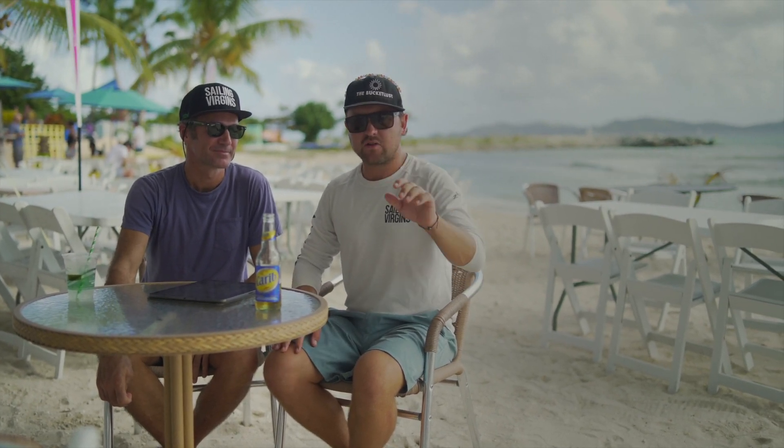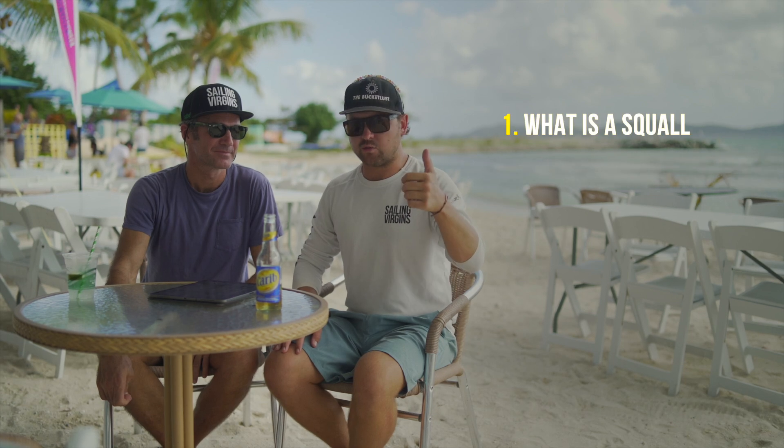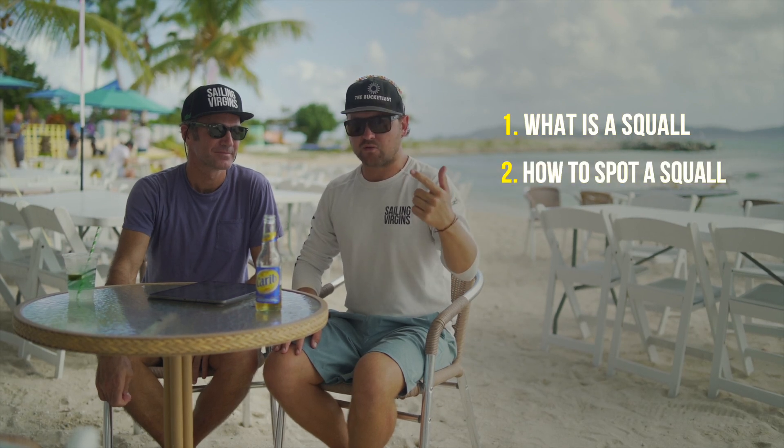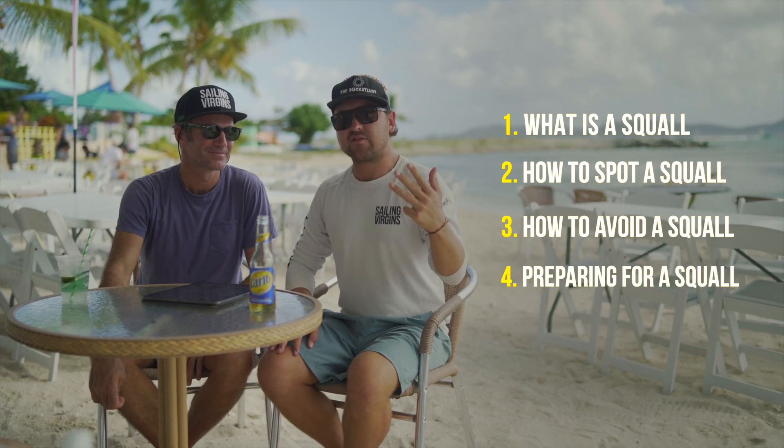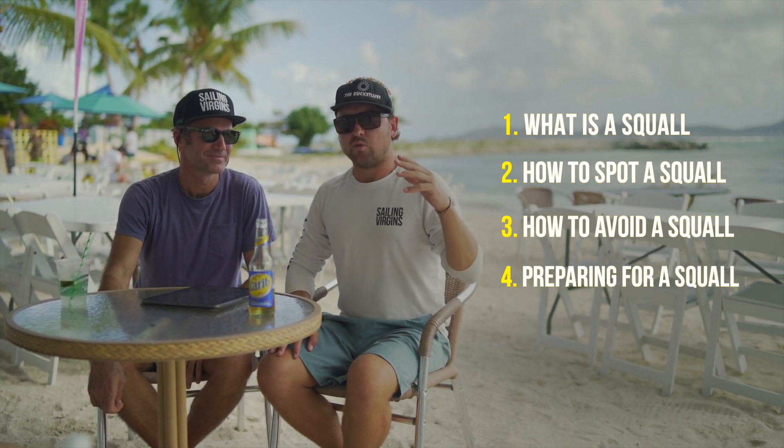So let's talk about squalls. We've managed to break them down into five points: number one, what is a squall; how to spot a squall; how to avoid a squall; preparing for the squall; and then what to do once a squall hits. So let's go.